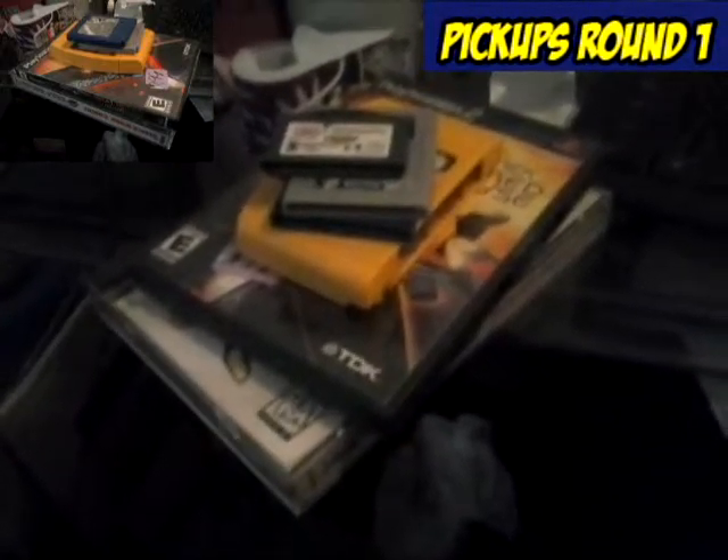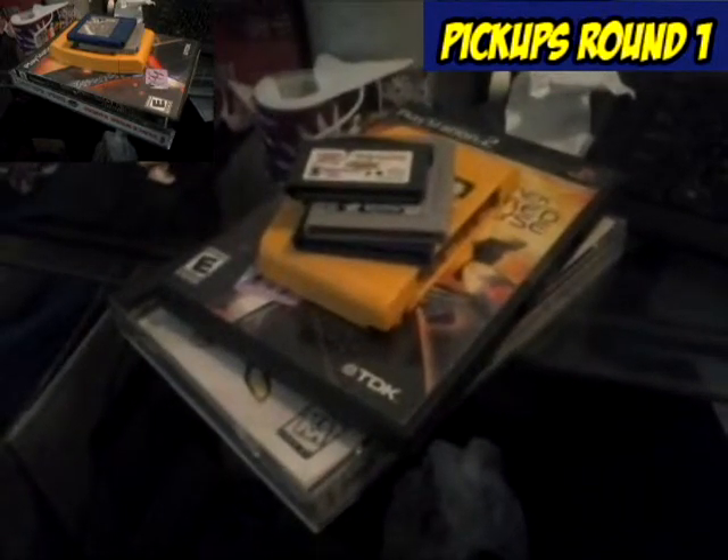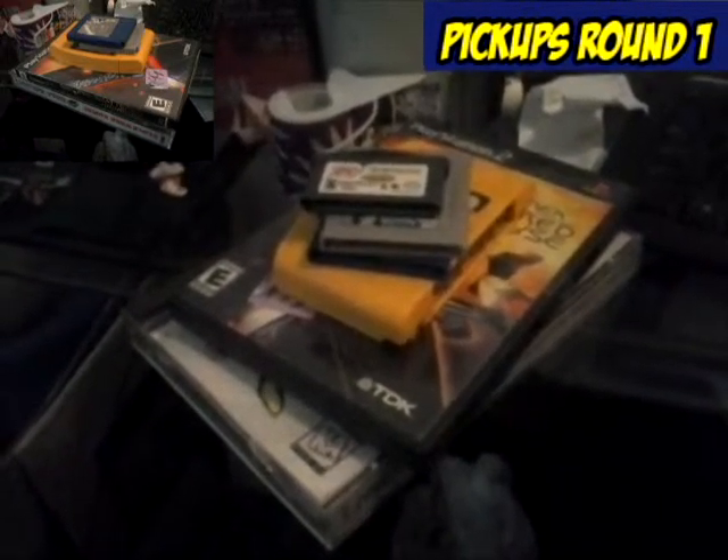And that's it for this little pickup. This clip will be in the big Frogpond Finds episode after the flea market. So I will see you guys later.